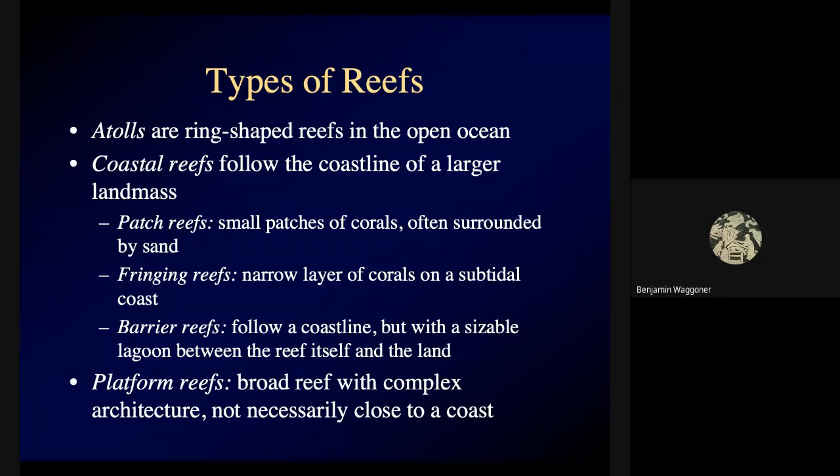We talked about different types of reefs. I spent most of Friday's lecture talking about the growth of atolls — those reefs in the open ocean shaped like rings. They start as reefs on the flanks of volcanic islands. As the volcanic island erodes and sinks, the reefs grow straight upwards toward the light. You go from a big volcanic island with a fringing reef, to a smaller volcanic island with a barrier reef, and then ultimately to an atoll — a ring-shaped coral island with a lagoon in the center but no volcano at all.